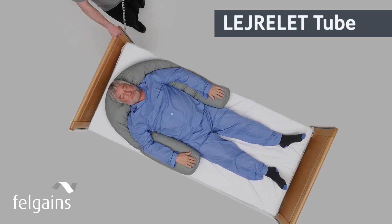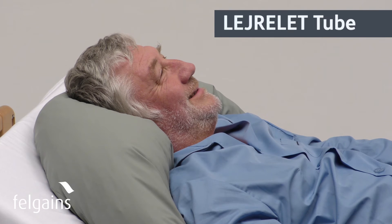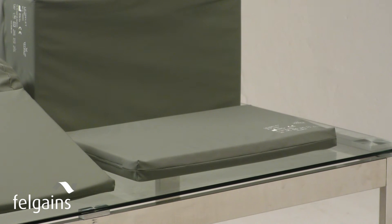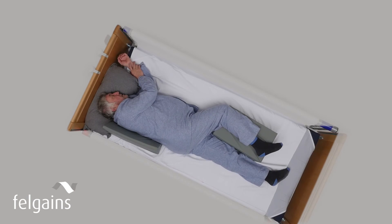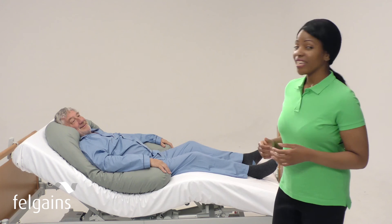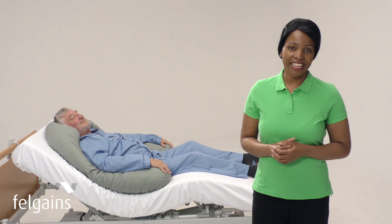For a caregiver, it's simple to introduce, and for the user, the effect is calming and provides welcome security. The Lyolette positioning cushions are available singly or as a kit in a handy carry bag. Each has been crafted to facilitate excellent posture and increase comfort for the user, and added effectiveness and efficiency for the caregiver. When used in conjunction with the Vendlet V5S repositioning system, care provision is truly transformed for both users and caregivers. Join the growing number of care professionals who are using the Lyolette positioning system to change lives. Contact Felgain today to find out more.